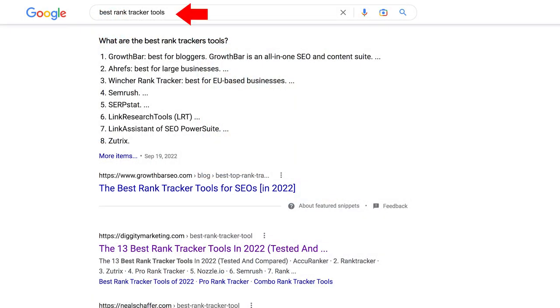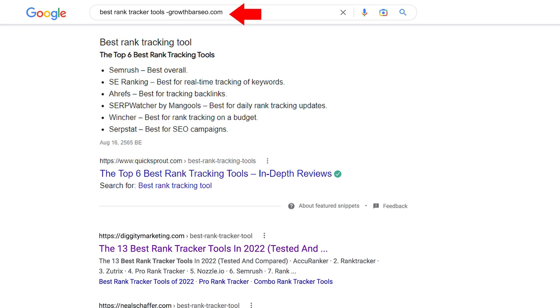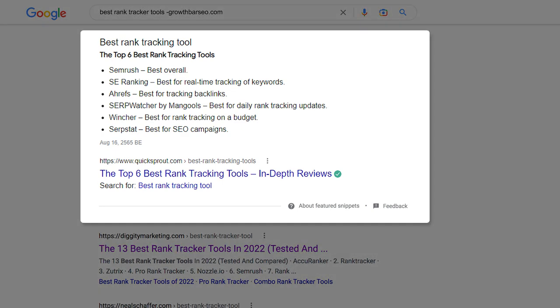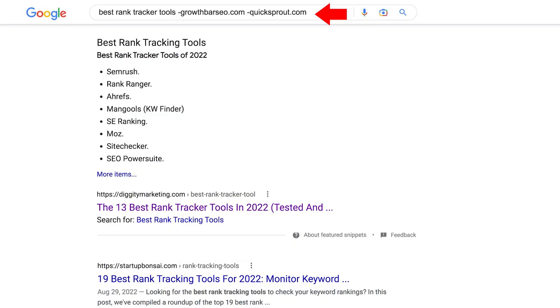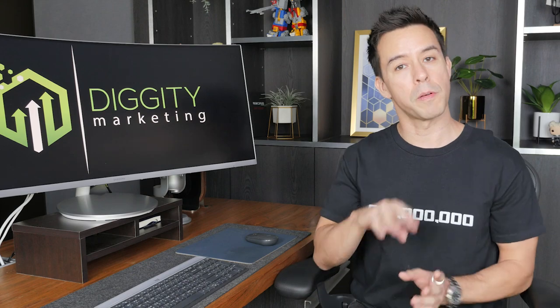The next thing you want to do is figure out your position in the snippet queue. There's actually a separate ranking list of who's next in line for the featured snippet. For example, searching best rank tracker tools, growthbarseo.com has the featured snippet. But if you type in best rank tracker tools minus growthbarseo.com, it filters that domain and now quicksprout.com has the snippet. Do that one more time and remove quicksprout, and you'll see my site, Diggity Marketing. So essentially I'm the third best piece of snippet content. This is important to know so I can measure whether changes I make help or hurt.